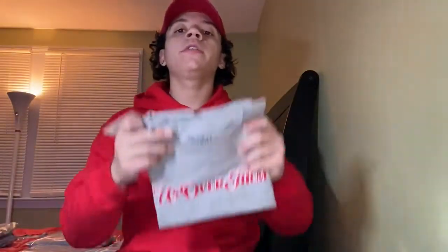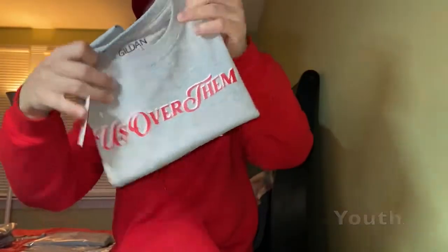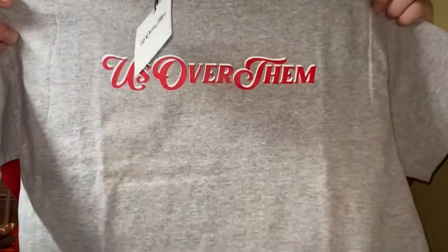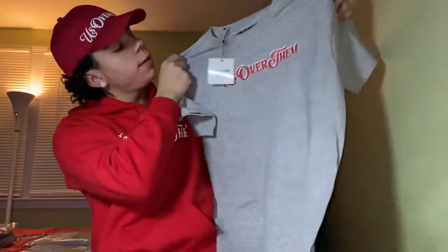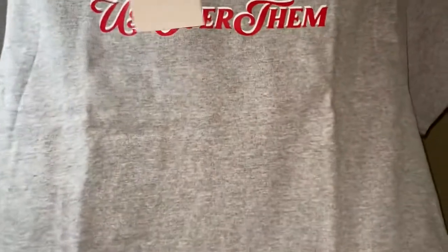We got a youth t-shirt here — this is a youth large with a tag on the front. That's a close-up look. All tags are reversible — there's a better look right there.